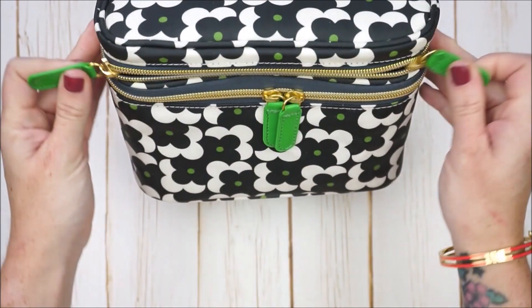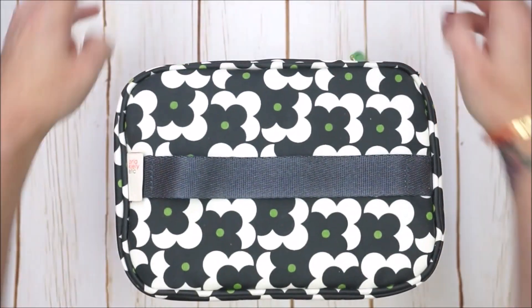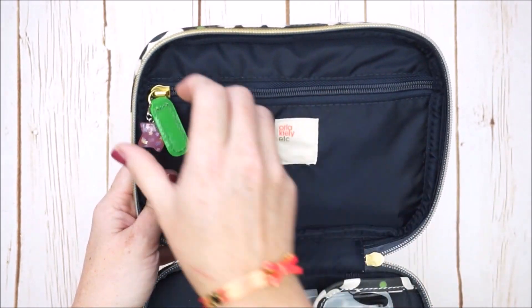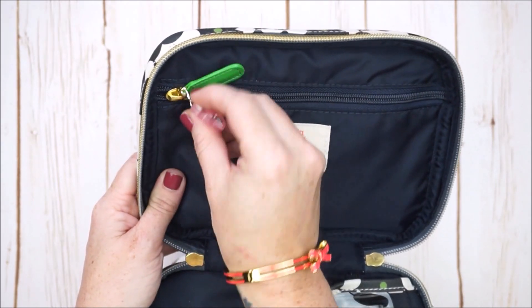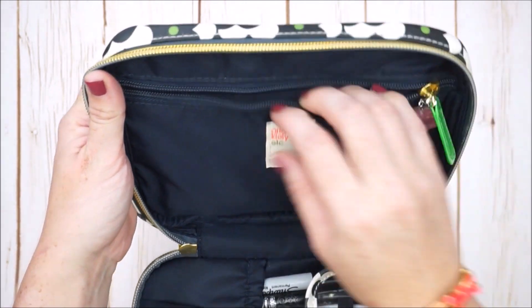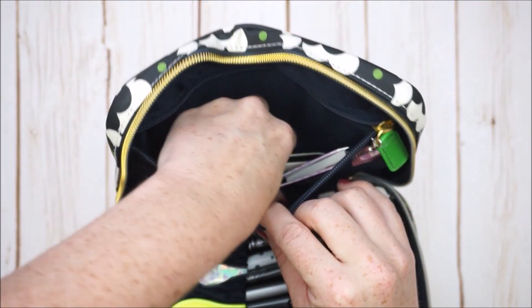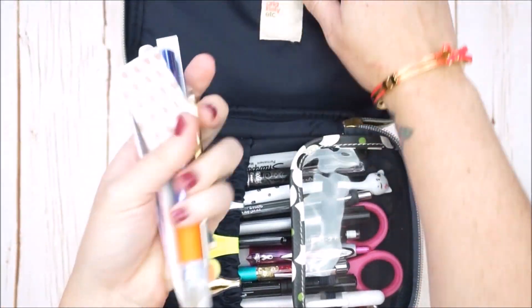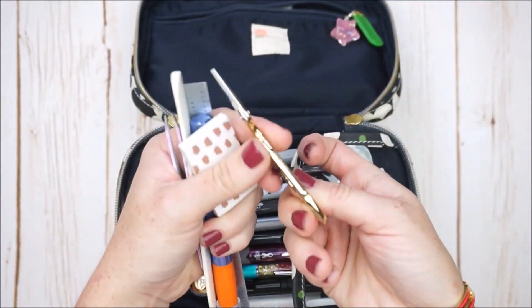I'm going to start with the very top section. In here we have a zipper pouch — I put an extra TN charm that I wasn't using; it looked cute and it's by the shop Kelly Eva Designs. In here I have a lot of tools I use especially during plan-with-me's. I have some precision scissors — these really cute little cranes.